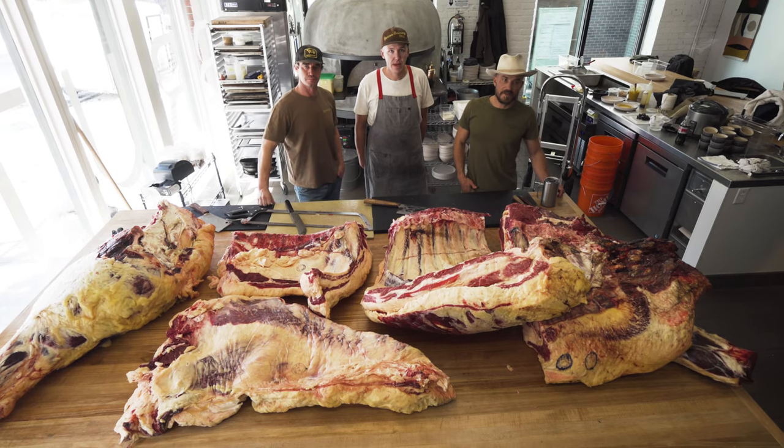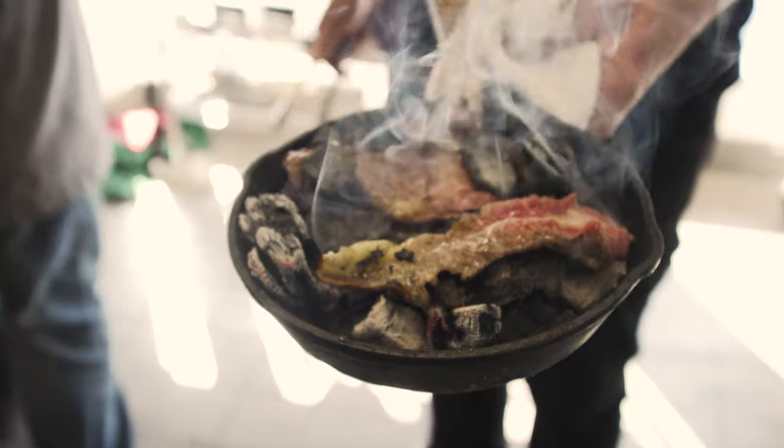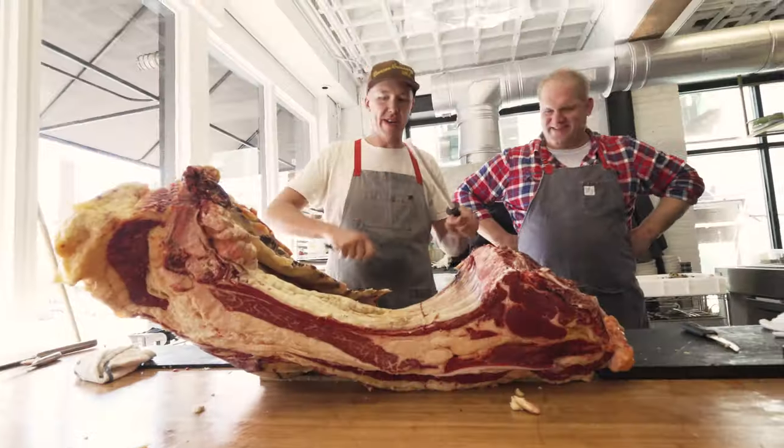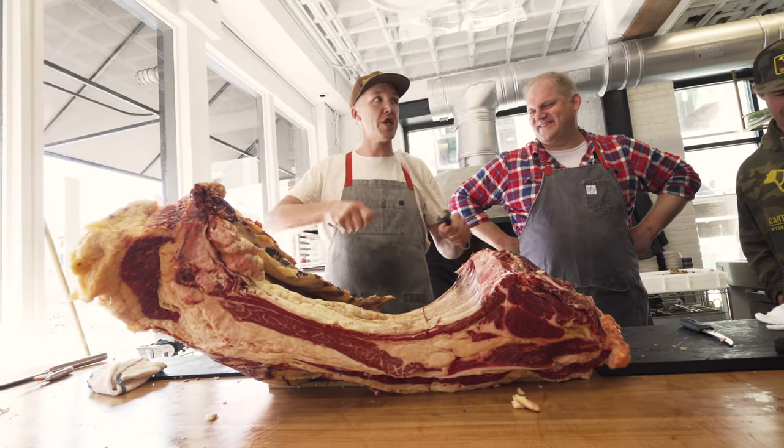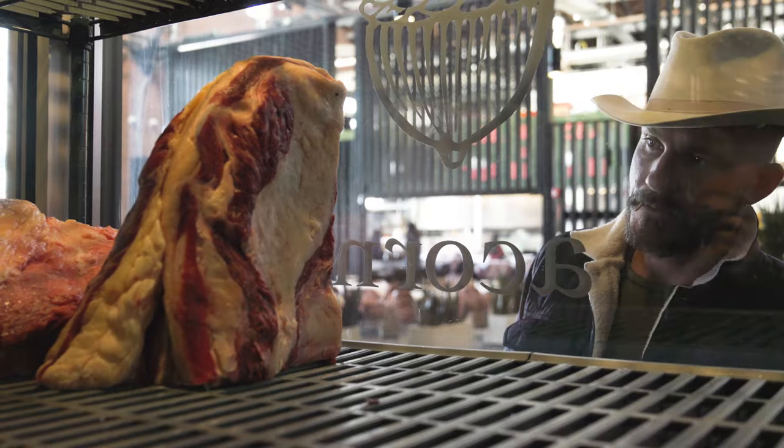Our tier one steaks are our top level steaks. These cuts are the best of the best — they're hand-picked, top-graded, perfectly marbled. They're rare with exceptional taste. Cuts from tier one include 45-day dry-aged ribeyes, filet mignons, flat irons, and 45-day dry-aged New Yorks.